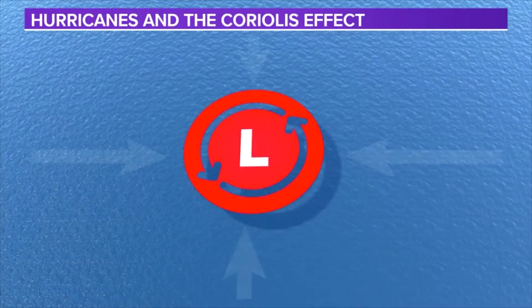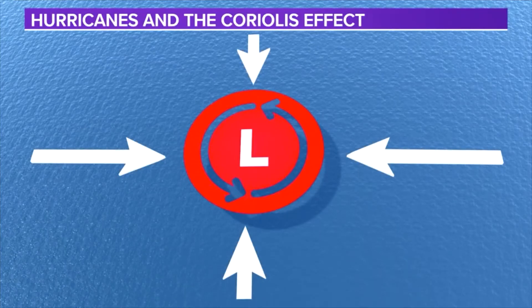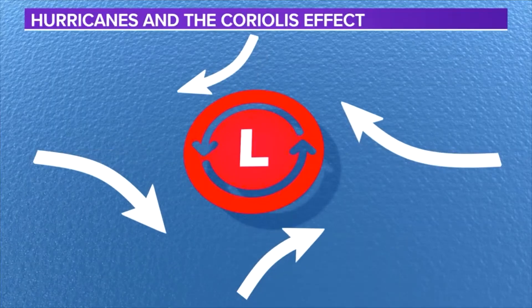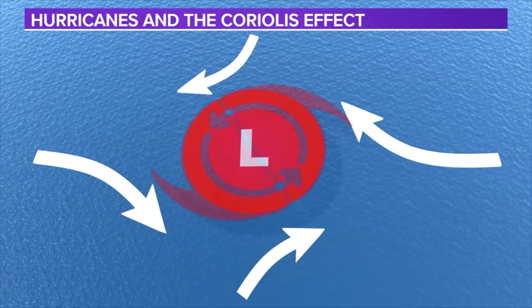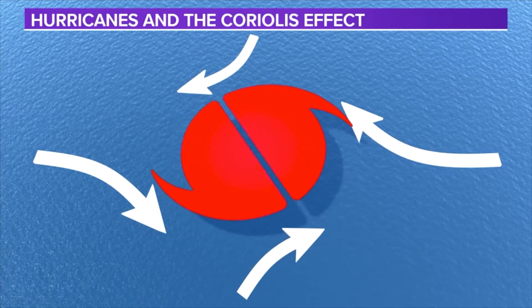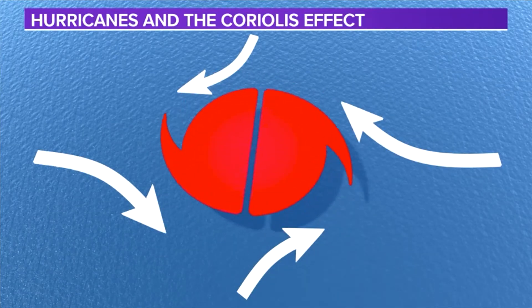But how does this affect hurricanes? Well, hurricanes are areas of low pressure. As we know, air always wants to move from high to low pressure, so it gets pulled toward the low. As the air moves to the low in the northern hemisphere, it gets curved to the right via the Coriolis effect and creates the counterclockwise spin.